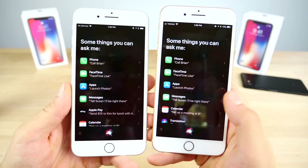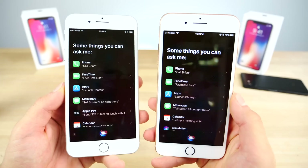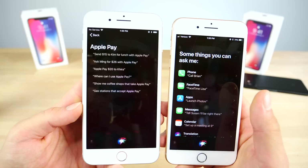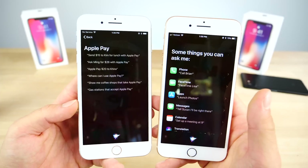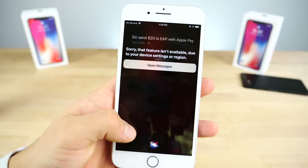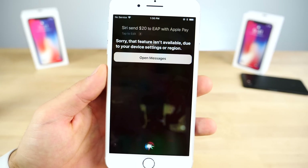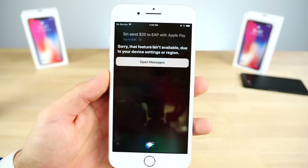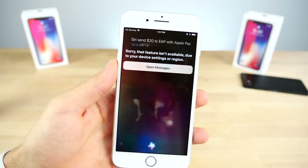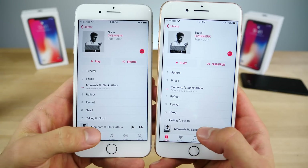In Siri suggestions, there's now a new section for Apple Pay. This was previously seen only on iPads in iOS 11.1, not on the iPhone — now it can be found on the iPhone in 11.2. It references sending money over Messages with Apple Pay, for example 'Siri, send $20 to [someone] with Apple Pay.' So even though the Apple Pay over Messages feature isn't activated in 11.2, this is definitely paving the pathway for it through Siri.